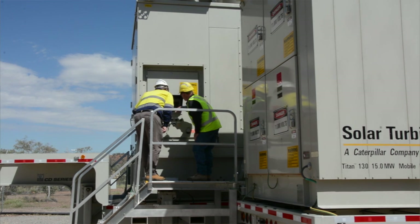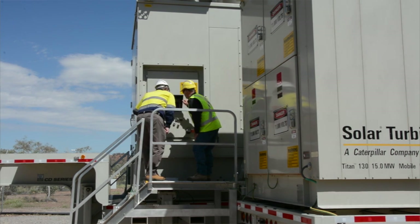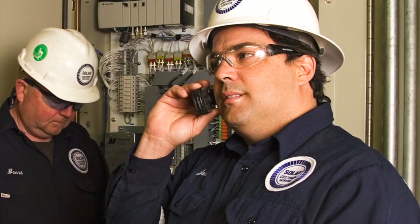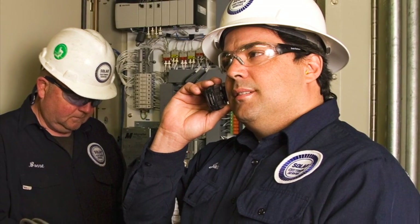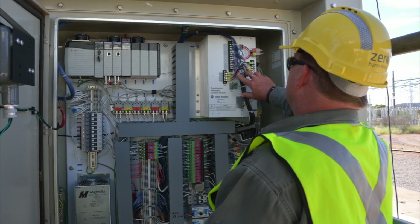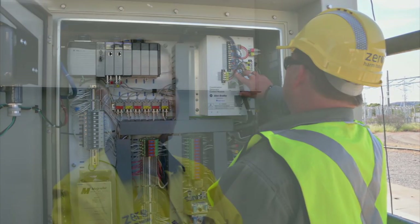We work very closely with Solar if and when we encounter problems to get a very quick response from them. They're our technical advisers on any work that we do and they provide very quick and very accurate responses to any of the questions that we've provided to them over the years. My staff have built very strong relationships with individuals within Solar Turbines — these guys have their own private phone numbers. They're on a first-name basis and they work very closely with each other to find solutions to problems or look at optimizing our plant operations.